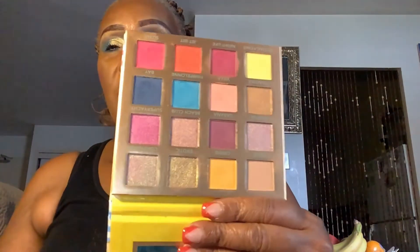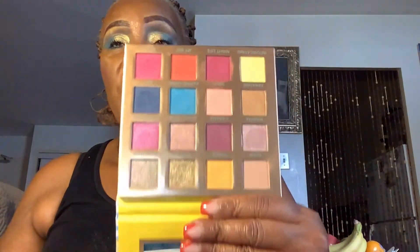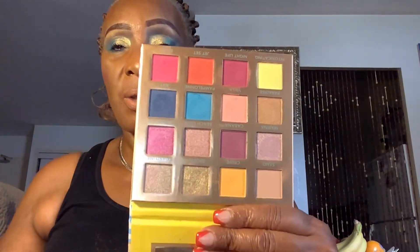Beautiful, you guys. I have this eyeshadow palette, and I have another one that I haven't even used. So these are really, really beautiful colors in this palette — really, really nice.